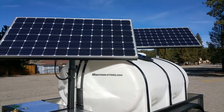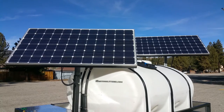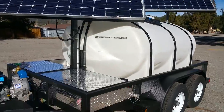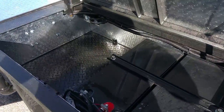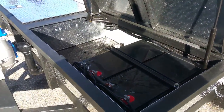This trailer was special ordered with solar panel capabilities. It has dual 320 watt solar panels, which are 24 volt, and also incorporates a dual battery bank system. The dual batteries can easily be upgraded to a four battery bank system or even an eight battery bank system if needed.